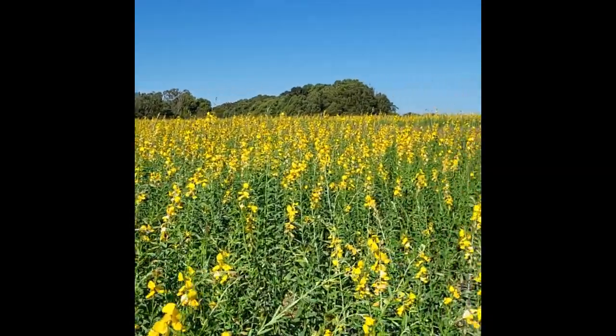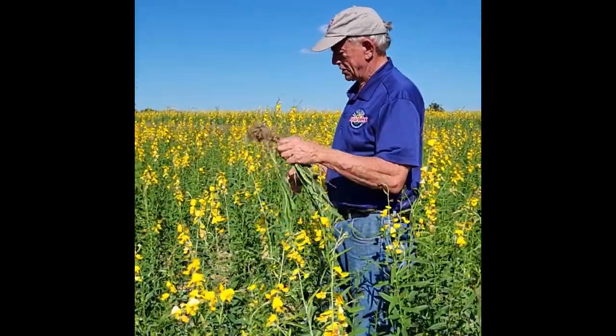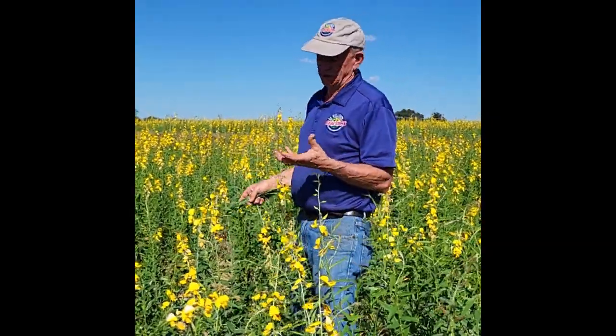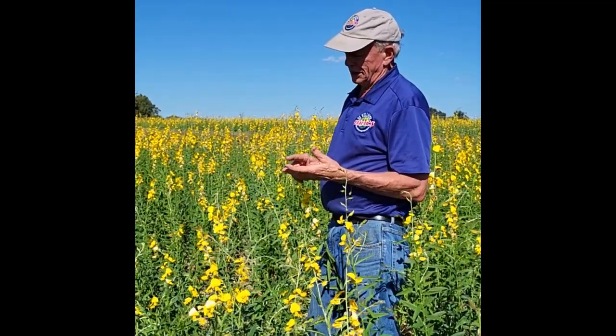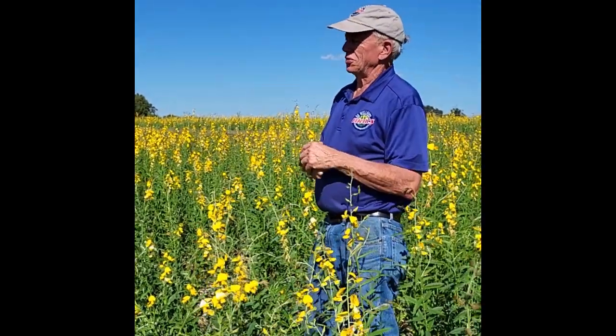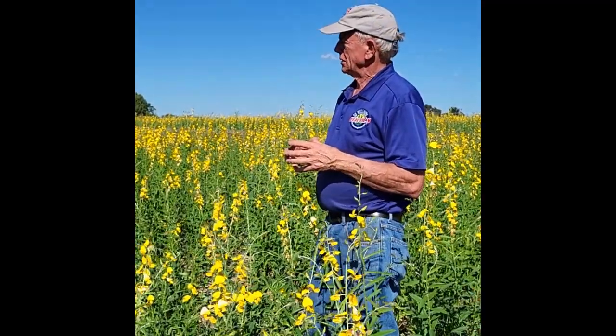These guys are just going to be happier — they're in what I call ice cream and cookies. That's what's planted in the fall seeding. The winter seeding is going to have triticale, oats, ryegrass, hairy vetch, and three different forms of clover. The hairy vetch will produce a lot of nitrogen for the soil, and it'll be extremely good feed during the winter months. We're doing some new things this year and I'm excited about it.